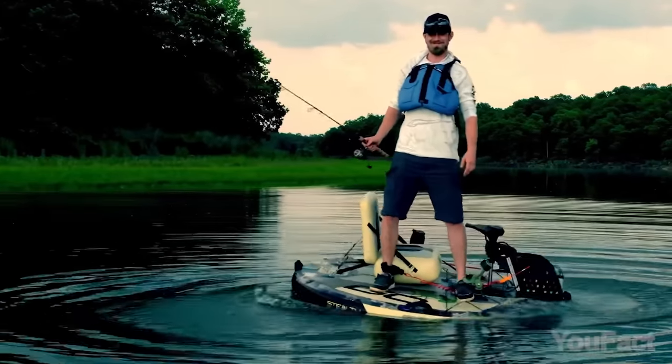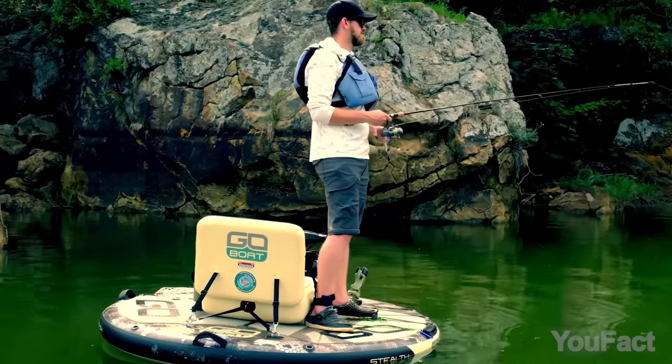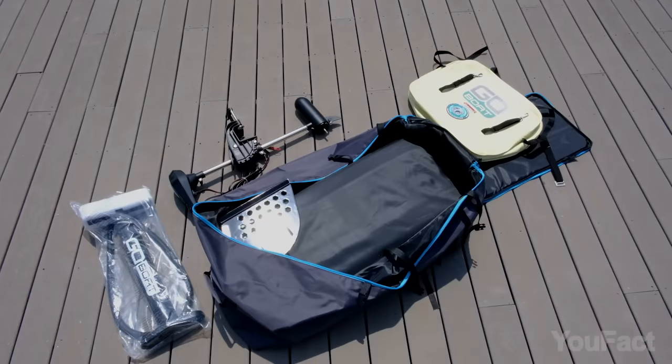Check out how stable that thing is. The watercraft handles up to 300 pounds of weight, so it'll fit both you and your catch if you go fishing or hunting. When you're done, simply deflate it and toss it in your trunk or closet.